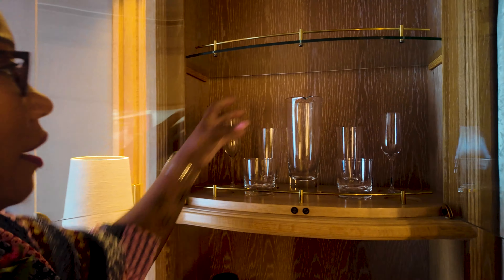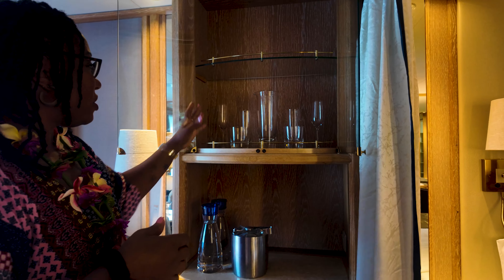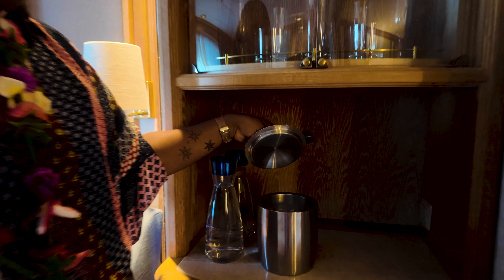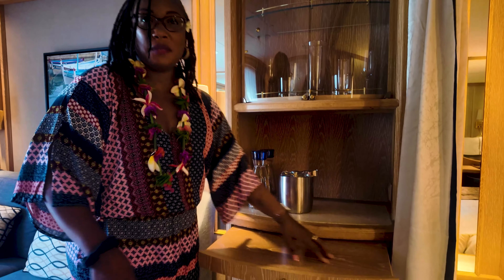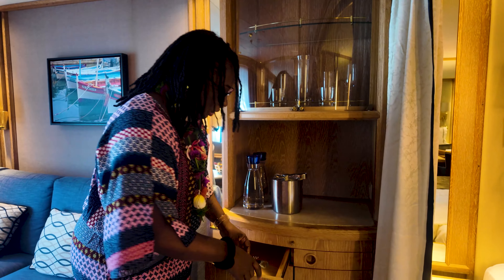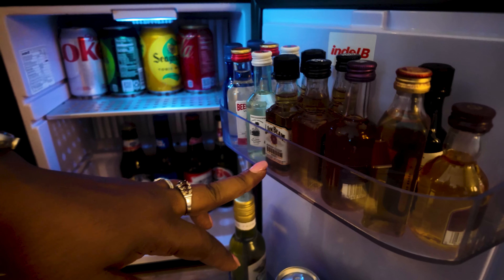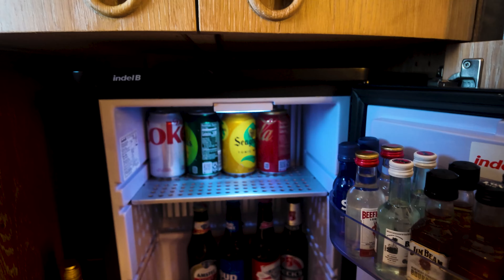Let me start at the top with glassware. We have a decanter for wine, and they give you all the other glasses — wine, champagne, Collins, and rocks. Ice is already in the room. Love ships that give you water. These pull out so you have space to make your cocktail. The cabin comes with a corkscrew. And then we have this mini bar, which is included. They restock this every night because if you have the all-in package with Windstar, this is included.